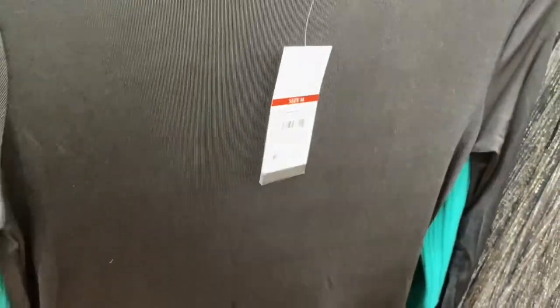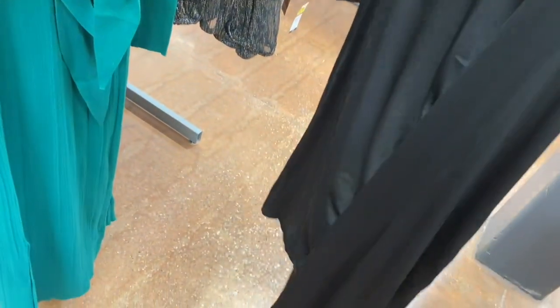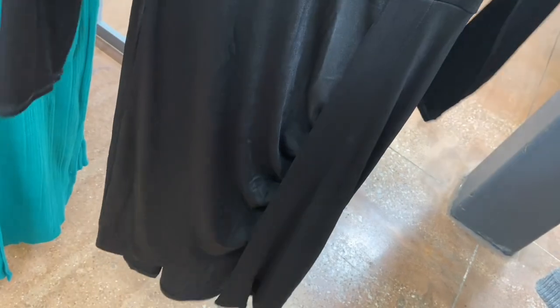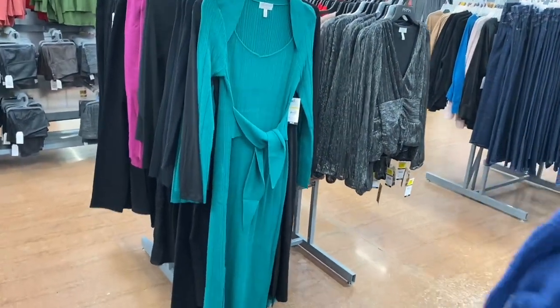There are actually new Sofia dresses. This one looks so elegant — like something you'd buy at Dillard's. It's like a regular shirt that turns into a dress and kind of scrunches on one side while the other side goes straight down — an asymmetrical slit. It's really cool. This other one I showed before comes in green and black, but there's another new one back there.